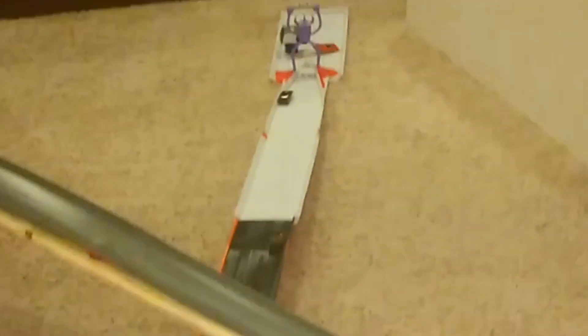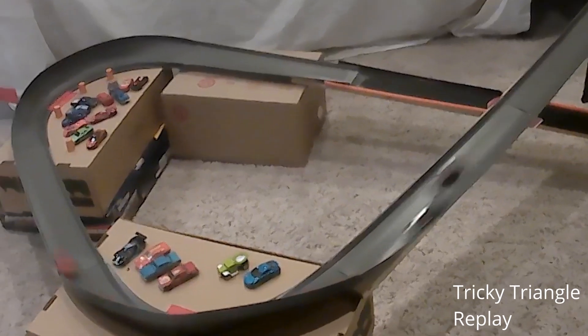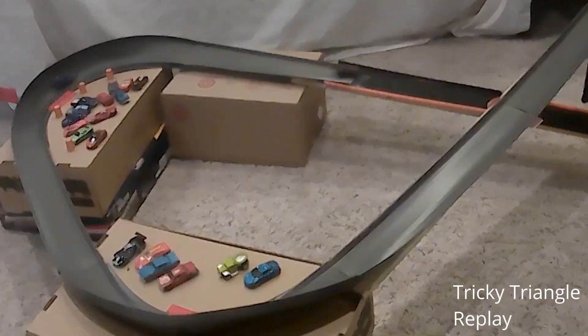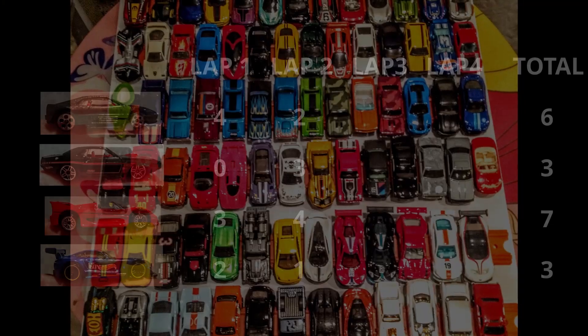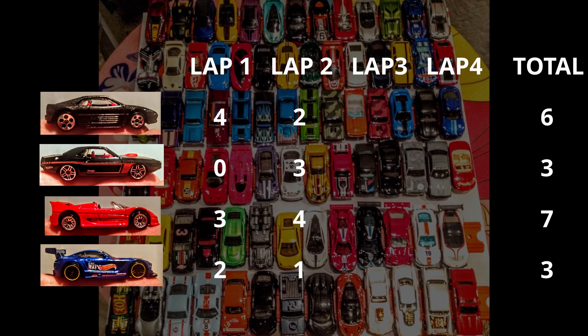The Ferraris own the front row as they hit the track for the second time. The F50 claims the lead from the outside lane. They enter the triangle in order. The Testarossa attempts a pass on the Challenger but can't quite get it done — what a great move, though. The Challenger was able to carry enough speed around the second corner of the triangle to keep the Ferrari from overtaking him. The F50 led the whole way and never looked back. After two laps, he has a one-point lead over the Testarossa. The Challenger gets back into the competition with a solid second-place finish, but he's three points behind the Testarossa.